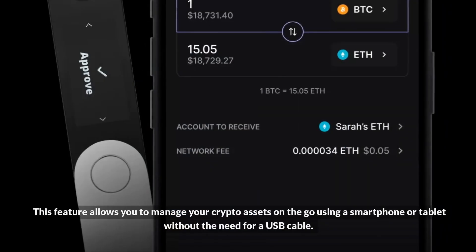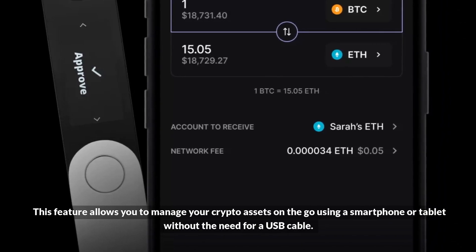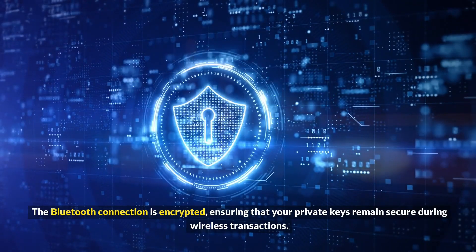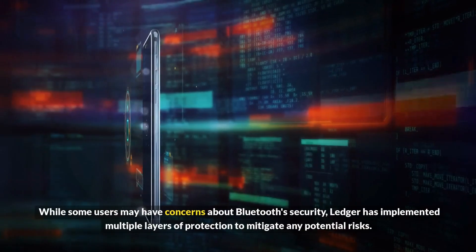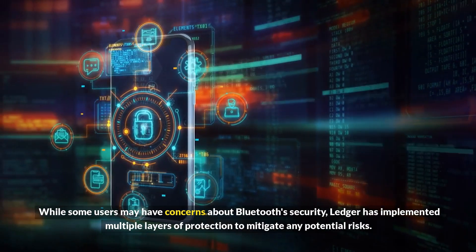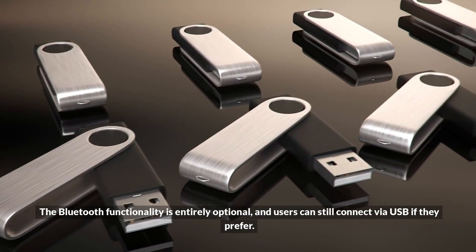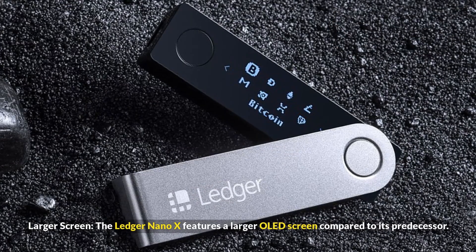This feature allows you to manage your crypto assets on the go using a smartphone or tablet, without the need for a USB cable. The Bluetooth connection is encrypted, ensuring that your private keys remain secure during wireless transactions. While some users may have concerns about Bluetooth security, Ledger has implemented multiple layers of protection to mitigate any potential risks. The Bluetooth functionality is entirely optional, and users can still connect via USB if they prefer.